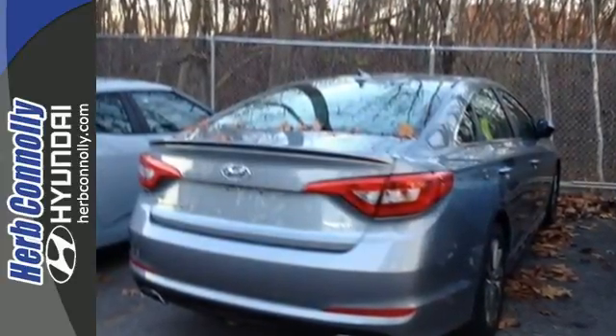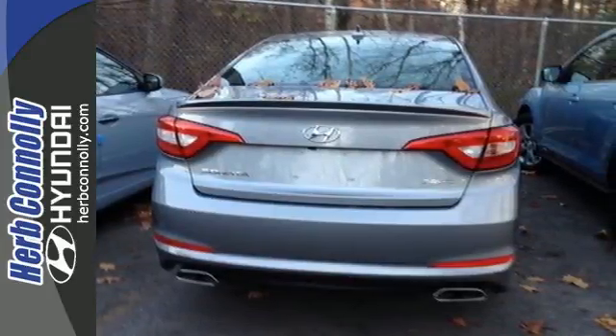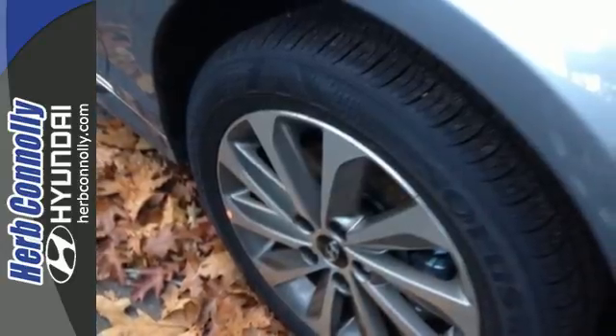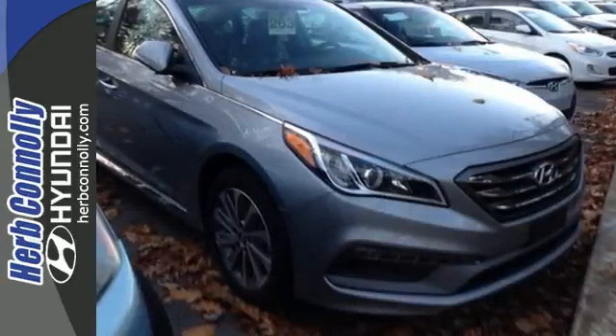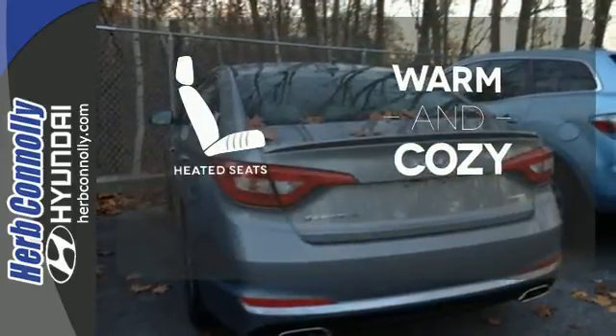Features like a power driver's seat, keyless entry, cruise control, and Bluetooth hands-free phone system make it easier for the driver. There are also multiple airbags and fog lights to make it safe for all its passengers. Wrap yourself in the comfort of heated seats.